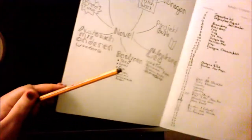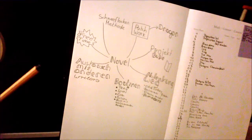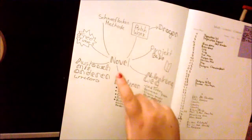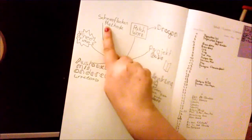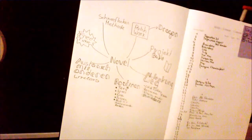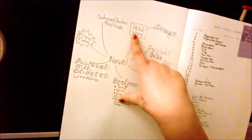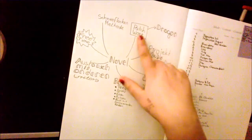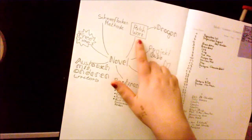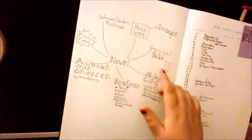I wrote down what I'm using to organize my work — in a perfect mixture of German and English. In the middle there's the idea for the novel, and then I start with a German method called the Schneeflocken method, which structures you from the idea to the finished plot of a novel. Then I start to use software called Patchwork — I think it's only available in German — but there are also programs like Scrivener or freeware like iWriter. The important thing is that you can organize your work in chapters and scenes.